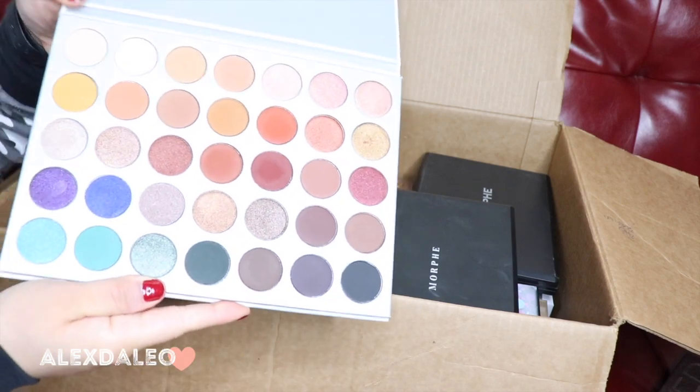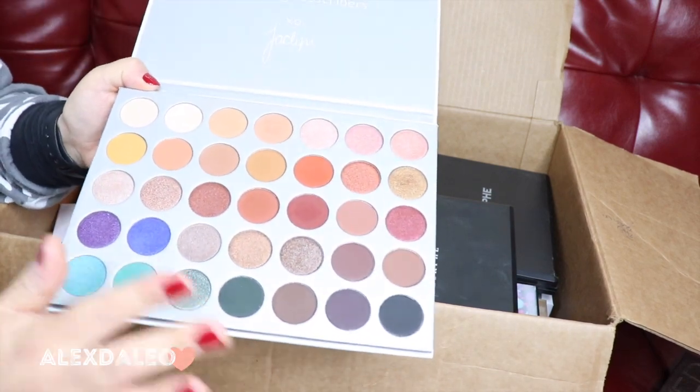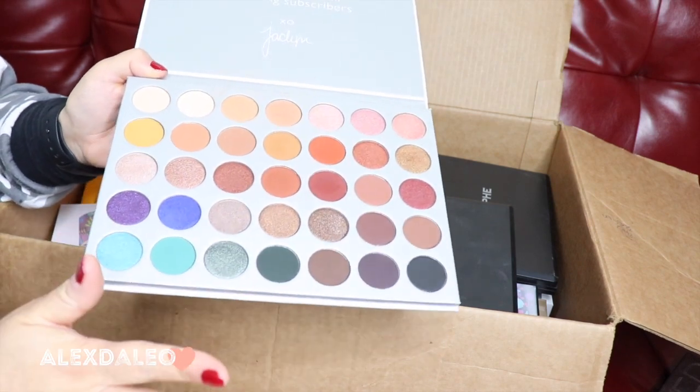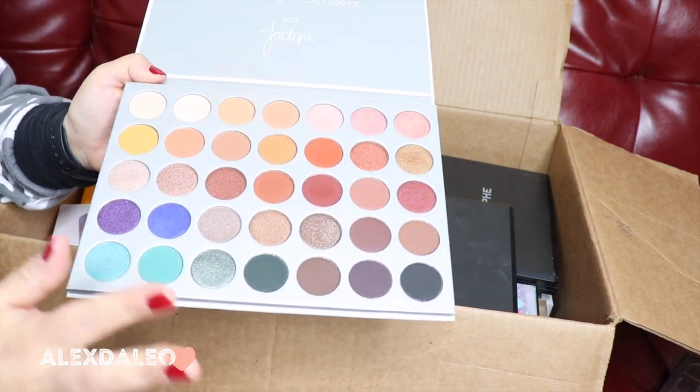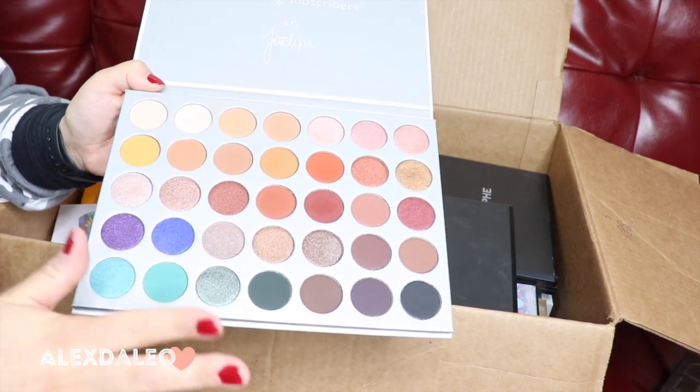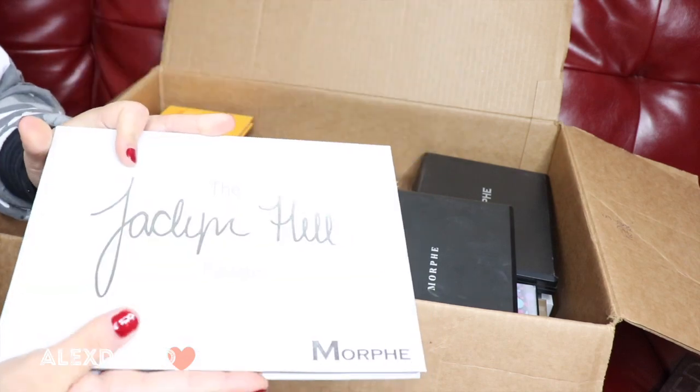This is the Jaclyn Hill palette by Morphe. This palette is also a really really good palette, and it's crazy how affordable it is. I honestly thought when I first used it that it wasn't going to be that good, but it's actually really really good. I love the neutrals, I love the pops of color, so I'm definitely keeping this one.